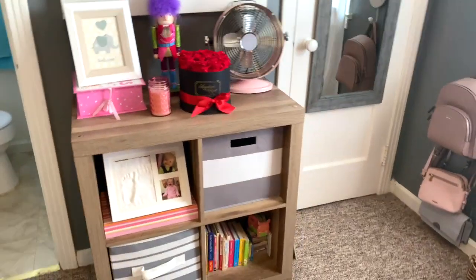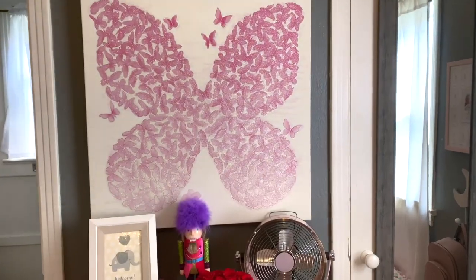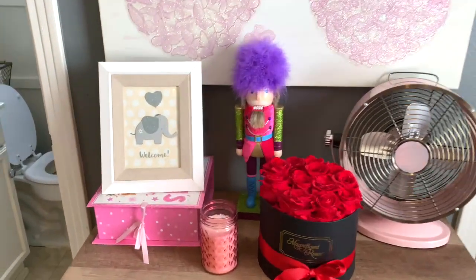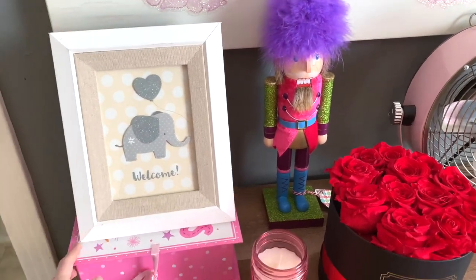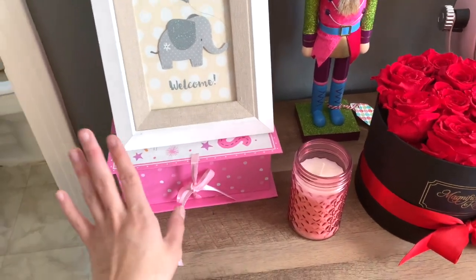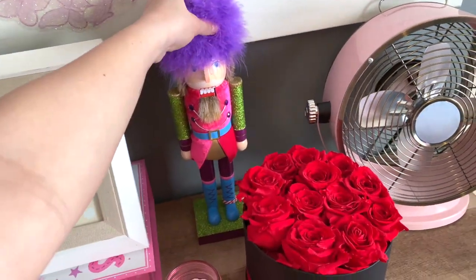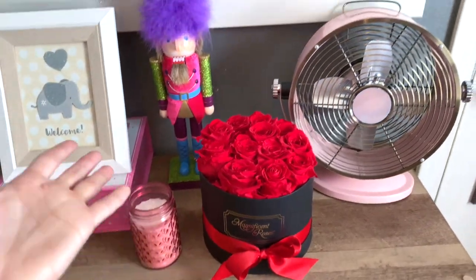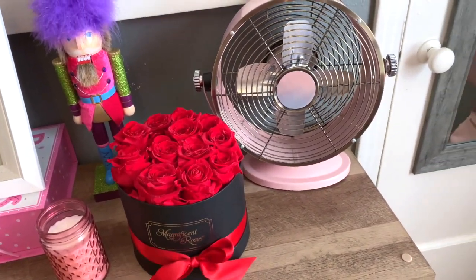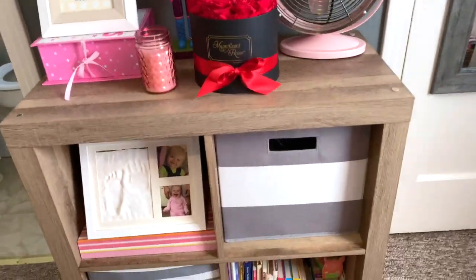Right next to the bathroom is going to be this cube. On top I have a picture that she got from her aunt for Christmas, and then I just have this cute little welcome sign. This box underneath has all of her keepsakes in it - like her first binky from the hospital, things like that. This candle has never been lit. She gets a nutcracker from her grandma every Christmas, and this was obviously her first Christmas so she has one. These were flowers that Kobe got me for Valentine's Day, and then this cute rustic looking fan.